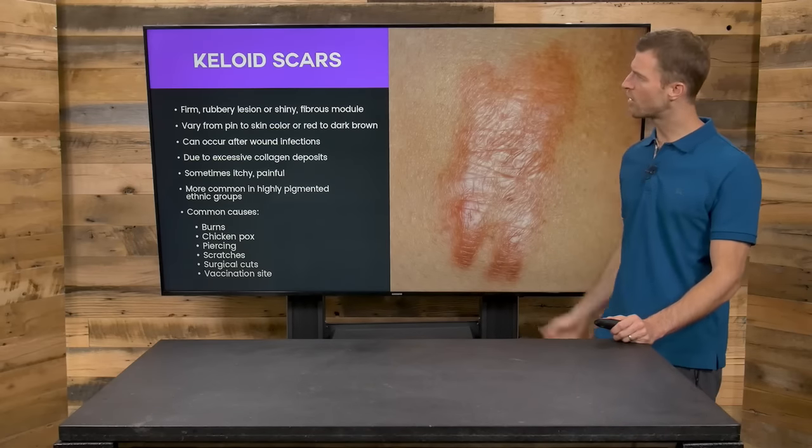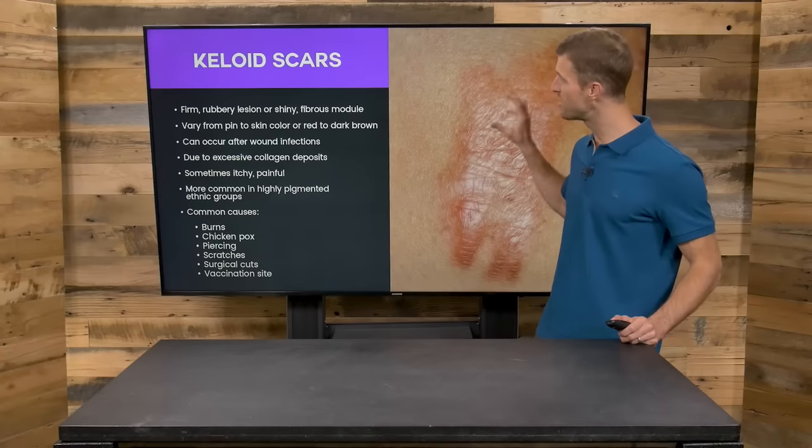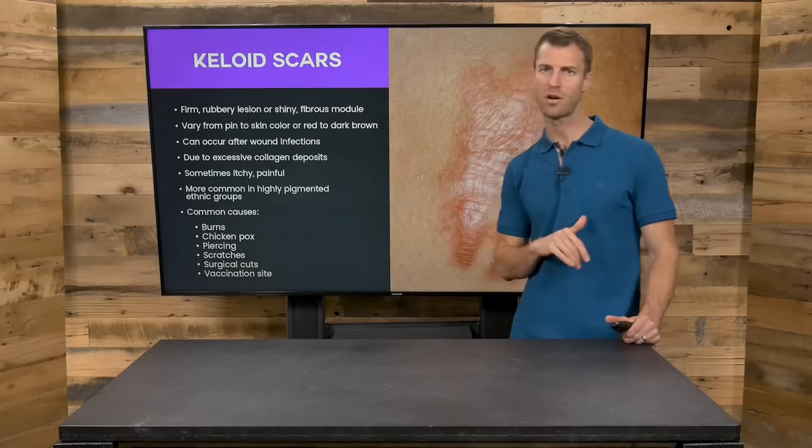There are many types of scars. One is a keloid scar. A keloid scar is due to excessive collagen deposits. This can oftentimes occur over a wound during infection, and can be caused from things like burns, chicken pox, body piercings, scratches, surgical cuts, or even a vaccination site. We'll go over how to get rid of this scar in a minute.